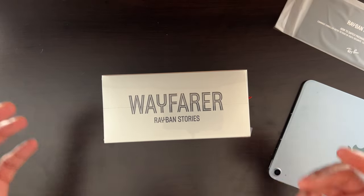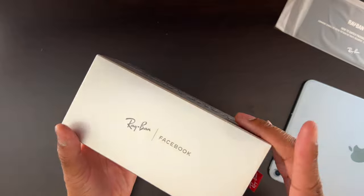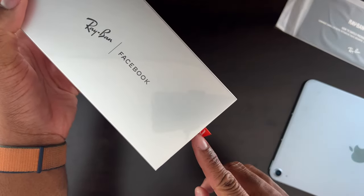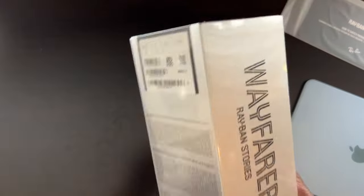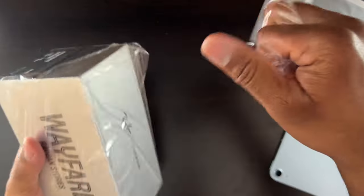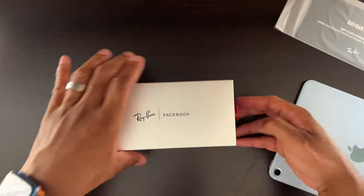Alright, enough talking — let's go ahead and open this package. I really thought you could use Android with these too, but maybe I need to look into it more. Here's the little pull tab that says Ray-Ban — I like that. But no worries if you're on iPhone. Shoutout to our Android and Samsung buddies as well. Let's open up this package.